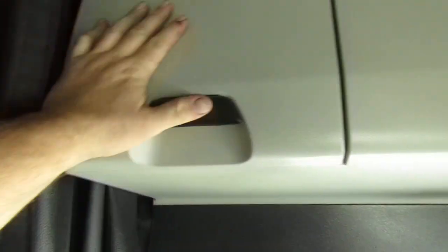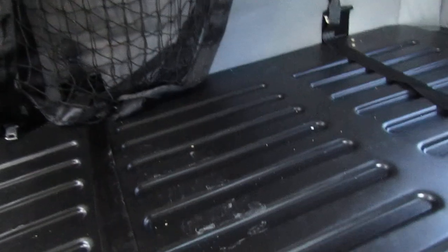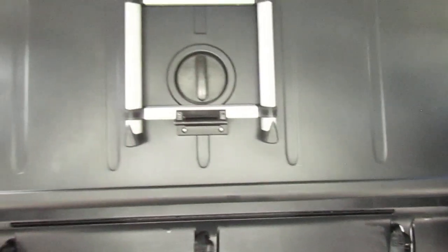Everything opens and closes as you'd expect. There's the shades — we take them off because they tend to walk off. Let's check under bunk. Very nice as usual. There's your top bunk.